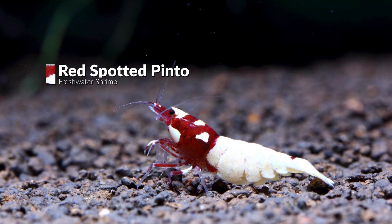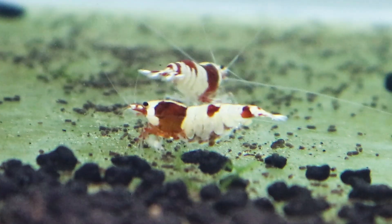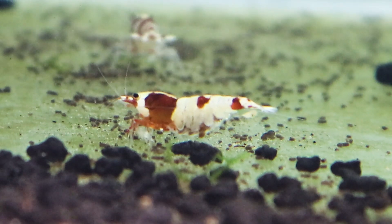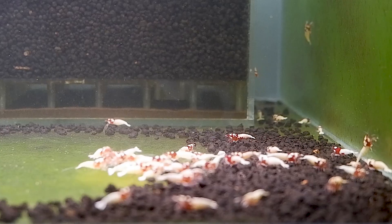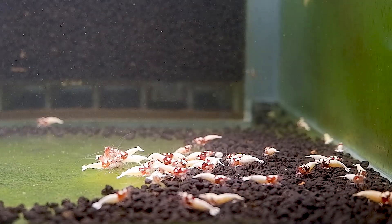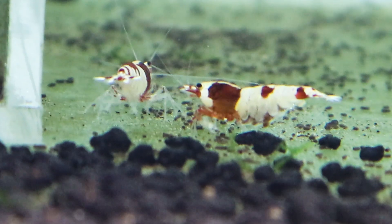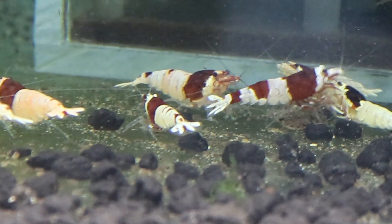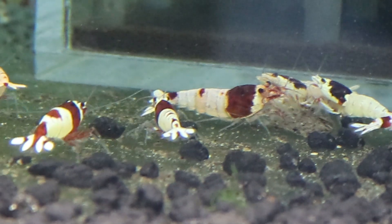Next in the red spectrum is the Red Spotted Pinto Shrimp. The term Pinto means marked with spots of white and other colors. Here you can see wine red coloring with spots of white. PRL (Pure Red Line) shrimps produce the same color pattern no matter what they are crossbred with, and they are very expensive — costing anywhere from $50 to $2,000 and more.